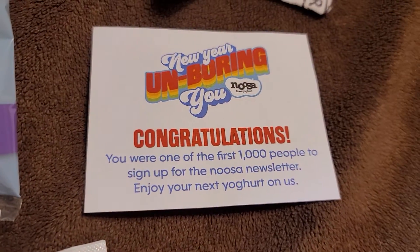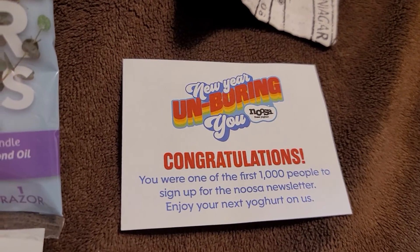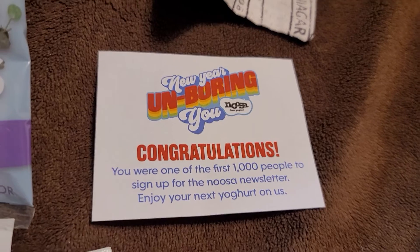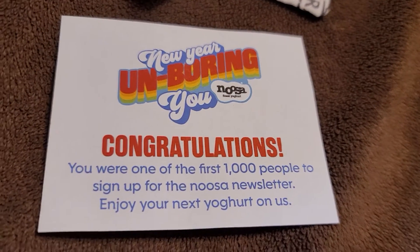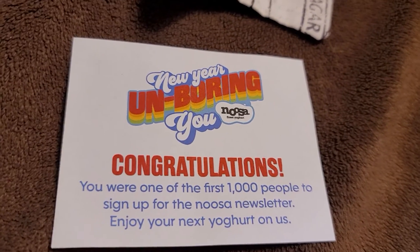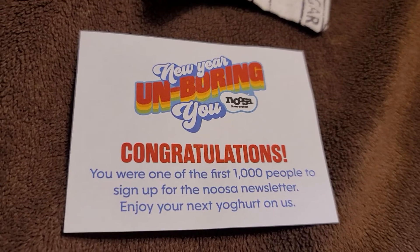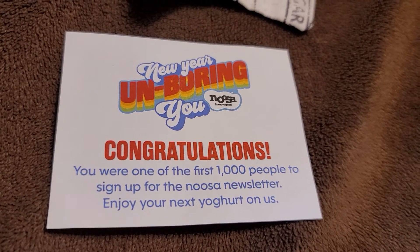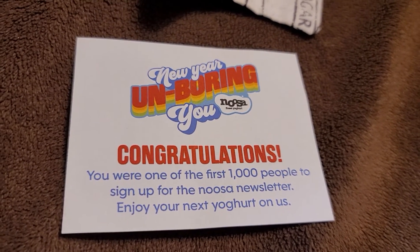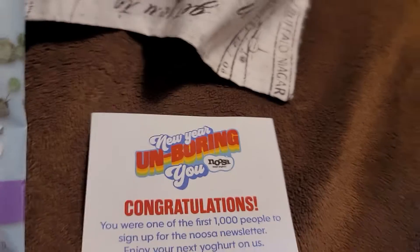I also got a coupon for a free Nusa yogurt. I actually used the coupon already today, but this is a little thing that came with it, so I kept it just to remind myself that I got it and to mention it. They had a promotion where the first 1,000 people to sign up for their newsletter would get a free coupon for a free yogurt.